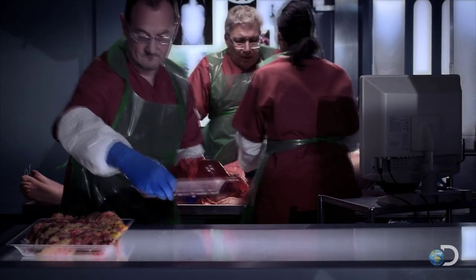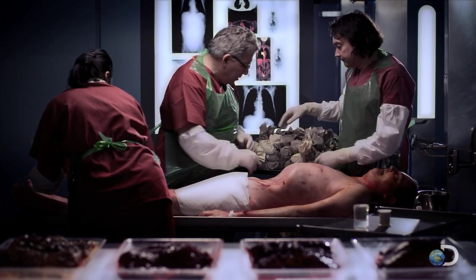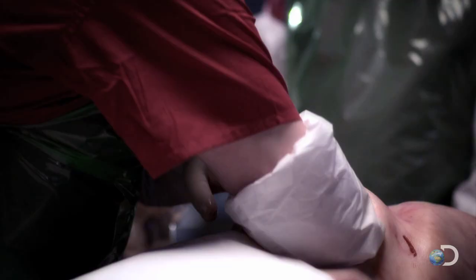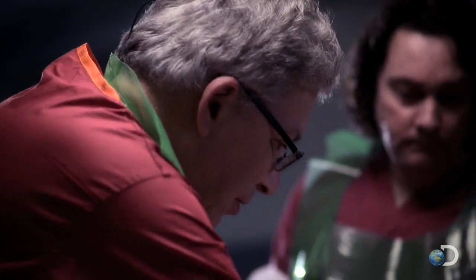With just the heart remaining, the modern-day mummy makers now pack Alan's body cavity with small bags of linen, like those found inside Egyptian mummies. Just make sure that the cavity is really full. Is that filling up? It's beginning to, yes.